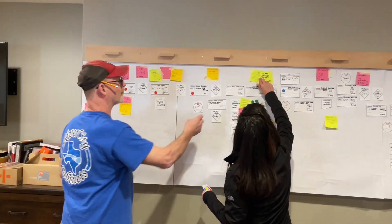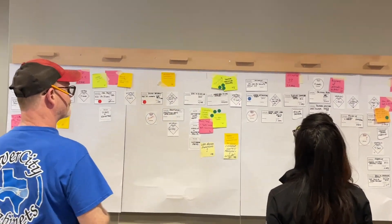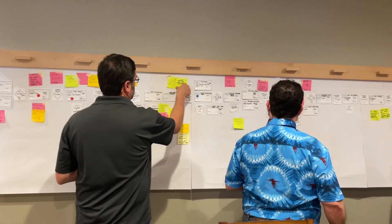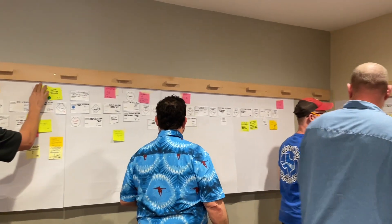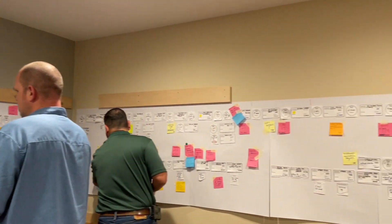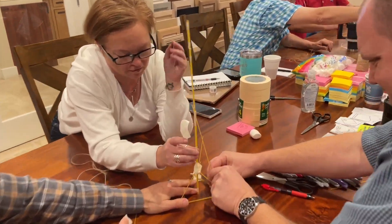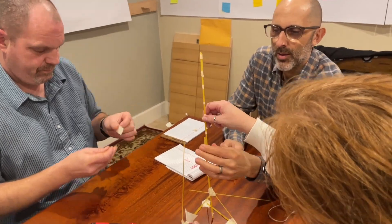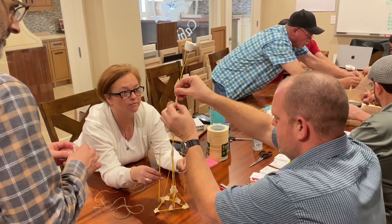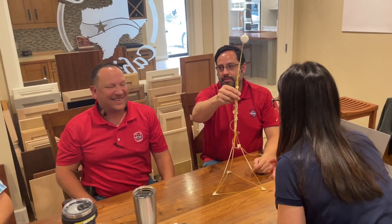At this point in the value stream mapping exercise, everyone is using sticky notes and putting them up at the process where they have a question or if there's something about the process that bugs them. It's essentially flagging that process so we can discuss it in detail. And just before we head into our brainstorming portion, I like to warm the teams up with a really fun team building exercise.